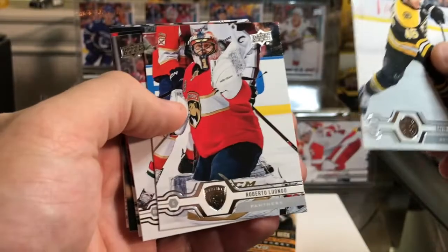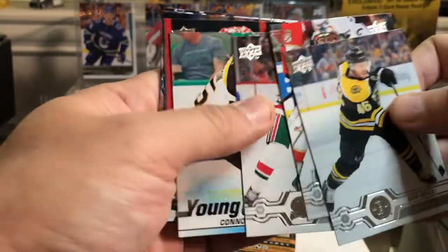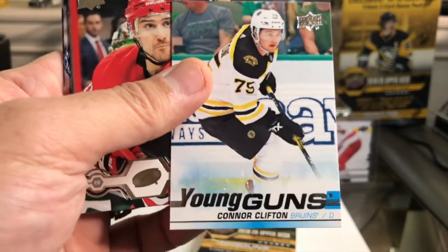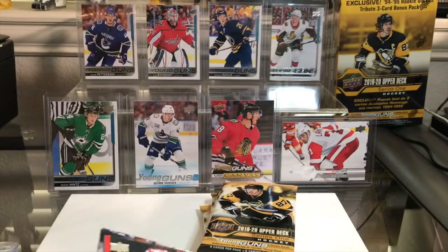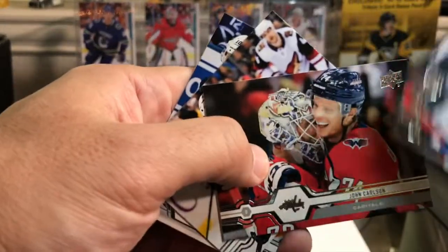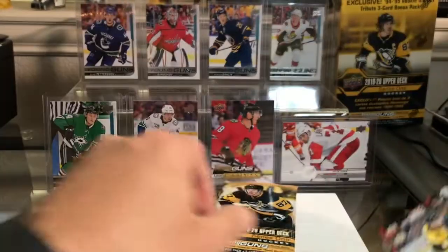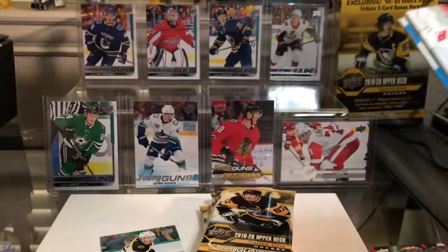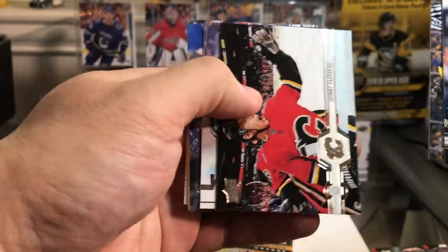Pack one: David Krejci, Luongo, Palmieri — hell yes, I got a Young Guns right off the bat! Connor Clifton, number 75 — one I don't think I had. Good number; I actually wore that number when I played hockey for quite some time. Pretty cool, Young Guns right off the bat. Then we got Nino Niederreiter, Carlson having a frickin' insane year so far, John Carlson, Schenn. Pack one done, already happy.